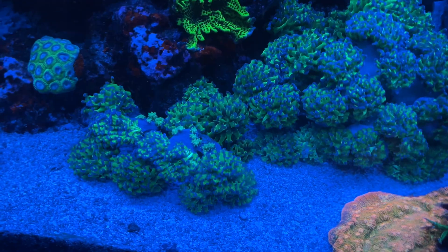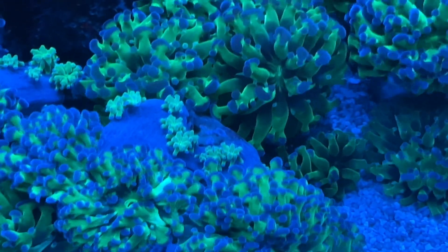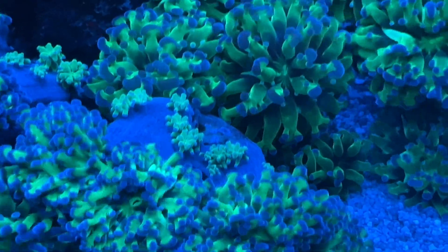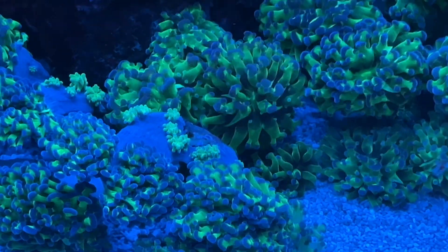And these hammers, or framers, have babies right there on the edge that I hadn't noticed until tonight. So there is always something new to see in your reef if you take the time to look, and I just wanted to show you some of these things.